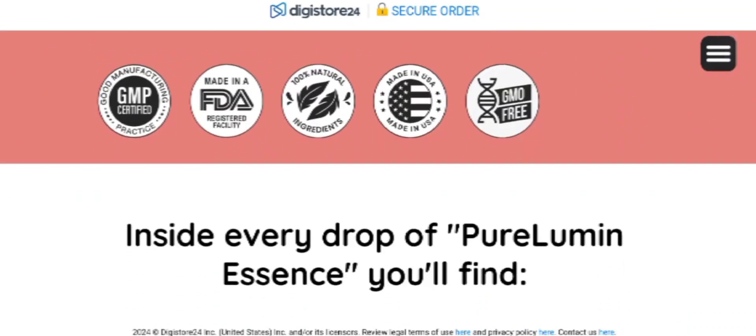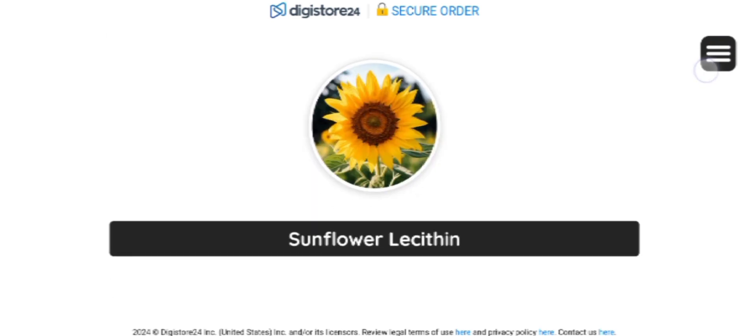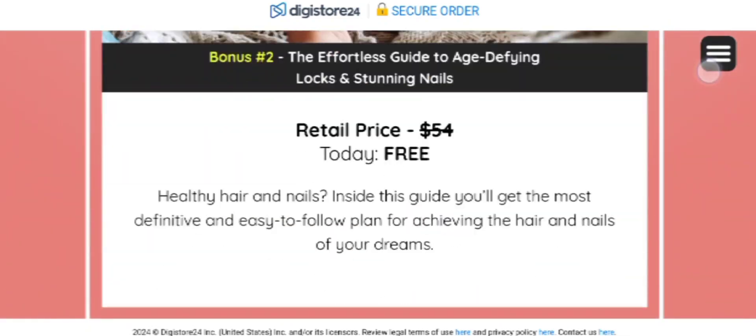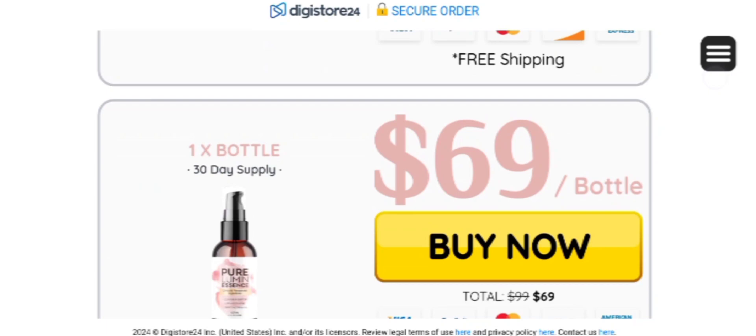Hi everyone, welcome to today's video review about the Pure Lumen Essence. In this video I am going to tell you what Pure Lumen Essence is, how it functions, what ingredients are used, what the money back guarantee is — each and everything I am going to discuss in today's video. Make sure you watch the complete video in order to get a comprehensive understanding of the supplement.